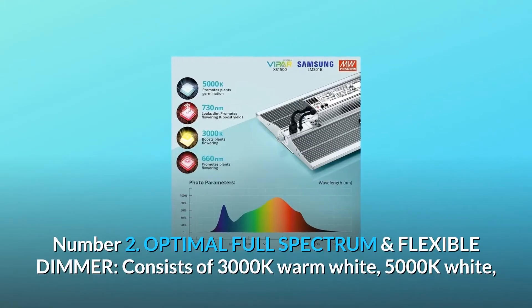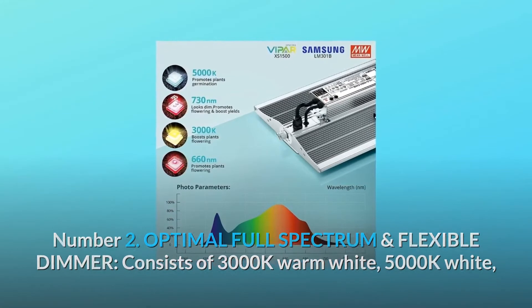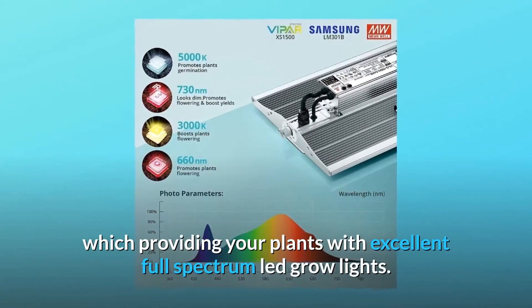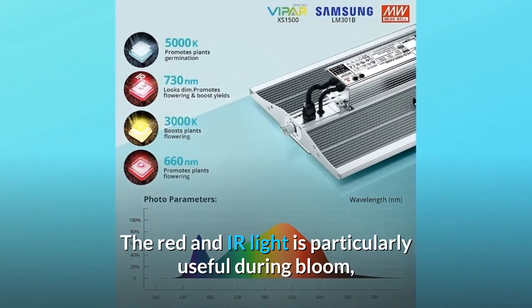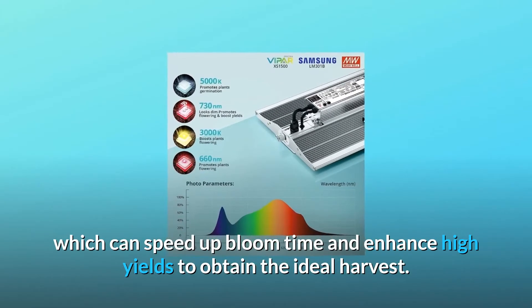Number two: optimal full spectrum. Consists of 3000K warm white, 5000K white, 660nm deep red, and 730nm IR light, providing your plants with excellent full spectrum LED grow lights. The red and IR light is particularly useful during bloom, which can speed up bloom time and enhance high yields to obtain the ideal harvest.